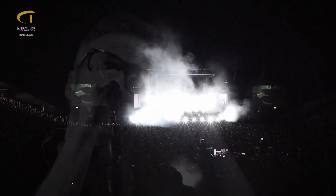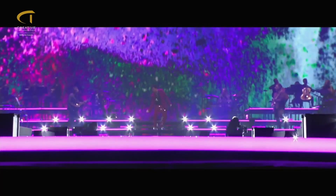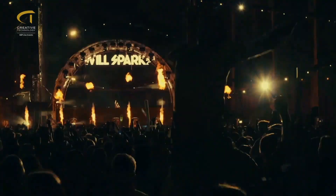We usually mix broadcast cameras and PTZ cameras as well, so if they can match better, it's of course welcome. What do you think about working with LED walls?